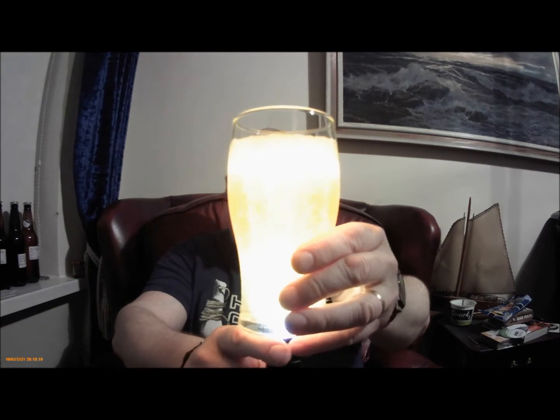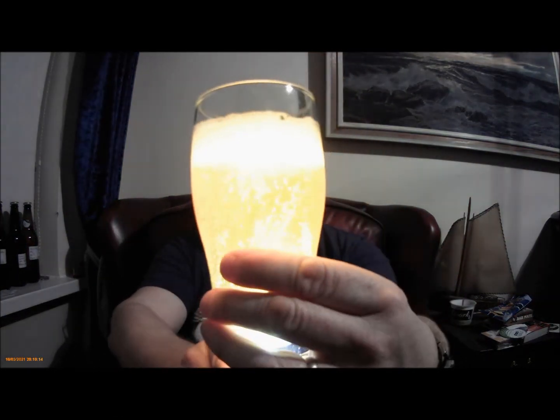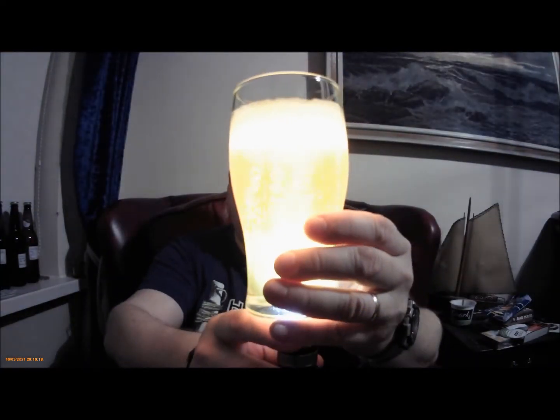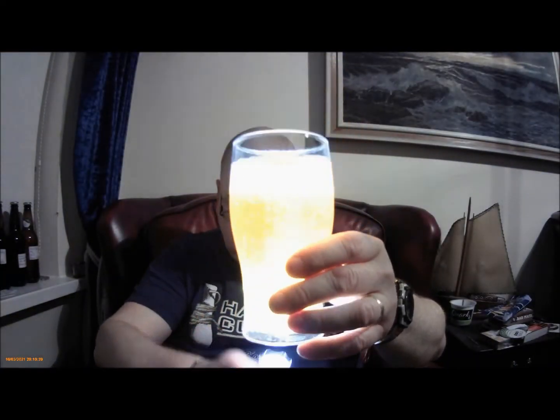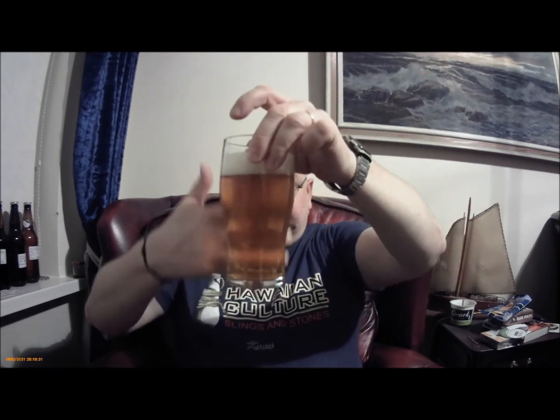Getting the torch out. I don't know if you can see that - I think you probably can. It's pretty much crystal clear, maybe a little bit of a haze to it but not much. I'm sure you can see fingers through it.